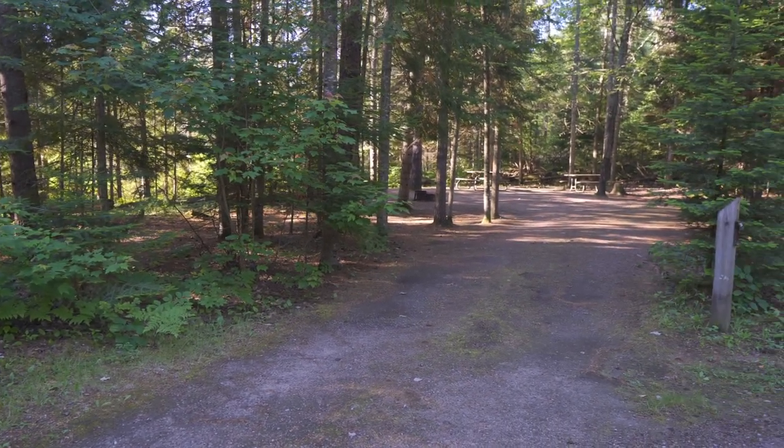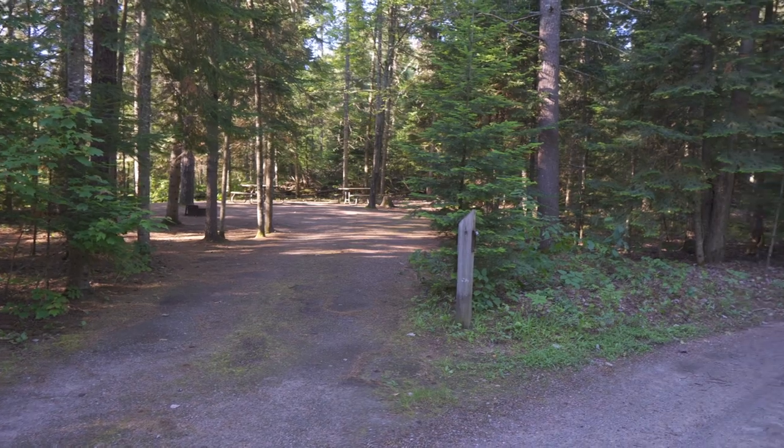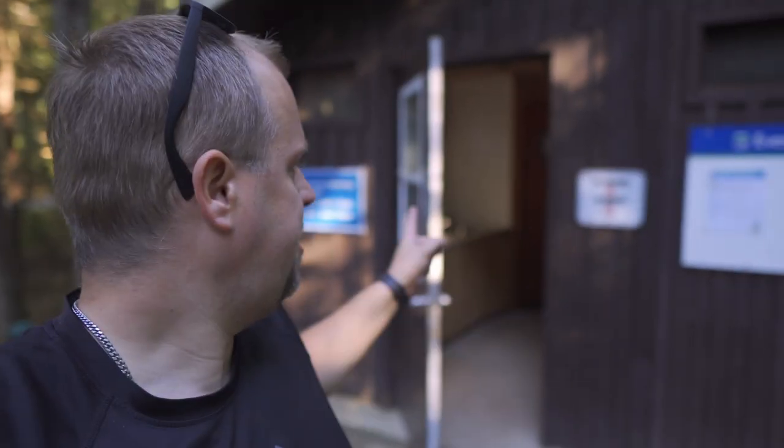As you can see, the sites in Sandy Flats are big, spacious, and private, which is nice. Sandy Flats also has a very tiny comfort station, but it does have showers.